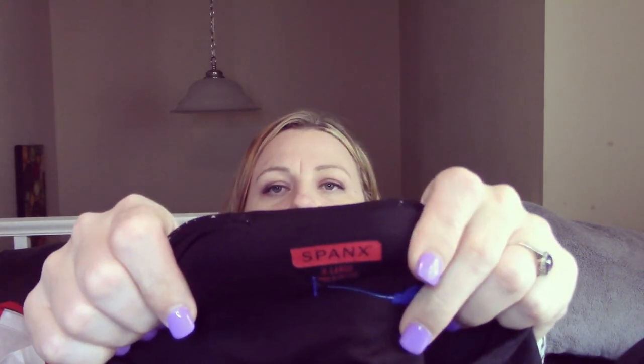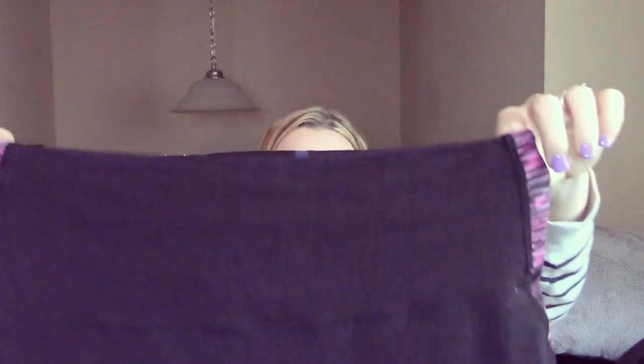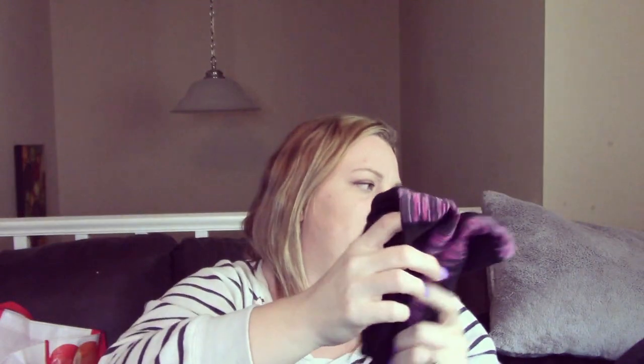I got two pairs of Spanx leggings. Now these do have some pilling, which I will take the fabric shaver to and fix that right up. But yeah, it's just these Spanx. I think I was watching one of Nicole State's videos and she said something about Spanx doing pretty well. Since I watched that video I keep finding Spanx, so it's fine with me. I got two pairs: a black pair and a gray pair.